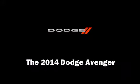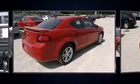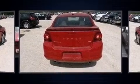Step into the 2014 Dodge Avenger. It features an automatic transmission, front-wheel drive, and a refined six-cylinder engine.